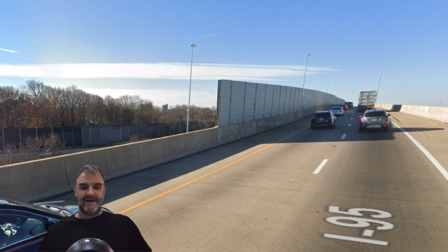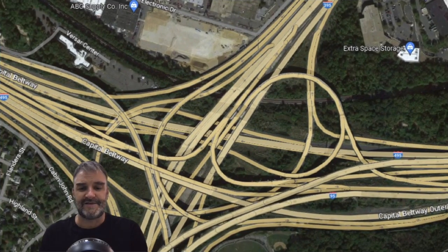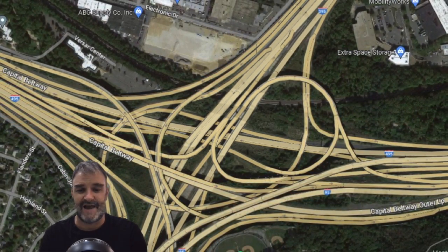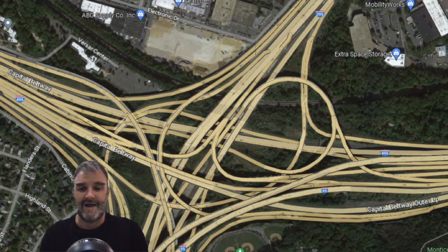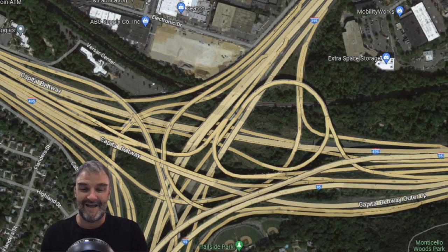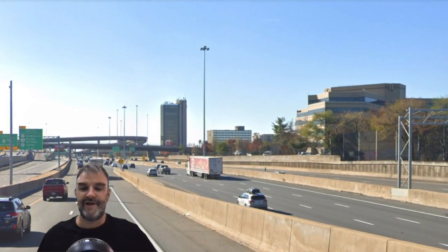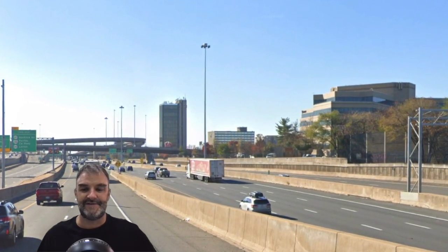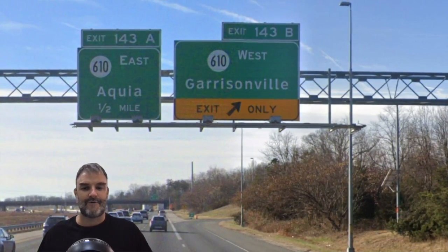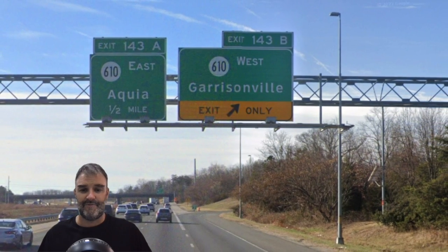We do have an east-west kind of thing, just like we did with the exit in Pennsylvania. Here's a look at the Springfield Interchange from overhead — it is extremely complex and confusing when you're driving on it. It is a tangled mess, and it has been reconstructed many times to be as high-speed as possible. We are merging in with 395 traffic to head south toward Richmond. We are meeting 610 East for Aquia, and this was requested by Frank Truslow — thank you so much.